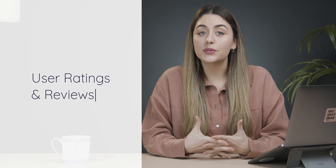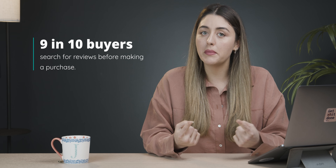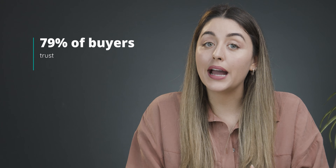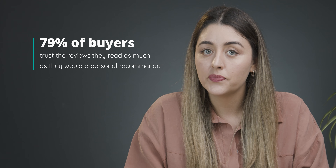User ratings and reviews. Apart from the ease of making a purchase from virtually anywhere, one of the many reasons people enjoy shopping online is that they get to see what other people have to say about the products they're interested in. According to Trustpilot, 9 in 10 buyers search for product reviews before making a purchase, and 79% of buyers trust the reviews they read as much as they would a personal recommendation. Remember, customers can't see, touch, or try on products in an online setting, so they rely on the product information that's offered.